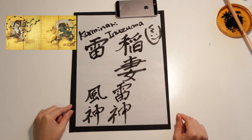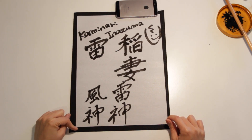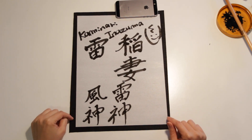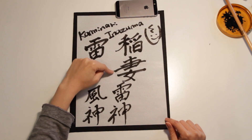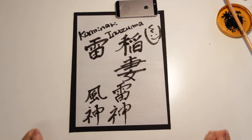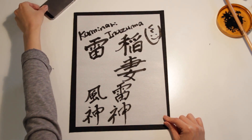So if you have a chance to come to Japan, you should check it out. Today I introduced how to write lightning — Inazuma. That's all. Thank you for your request and thank you for watching. See you.